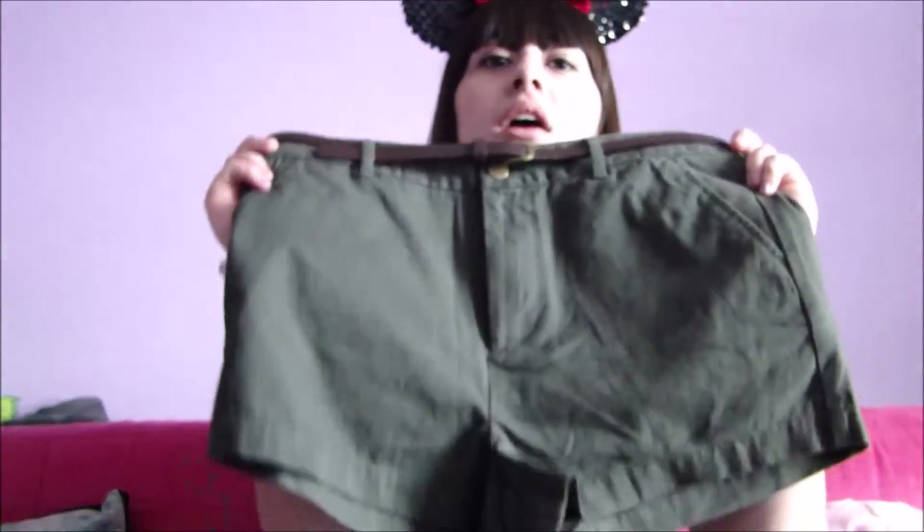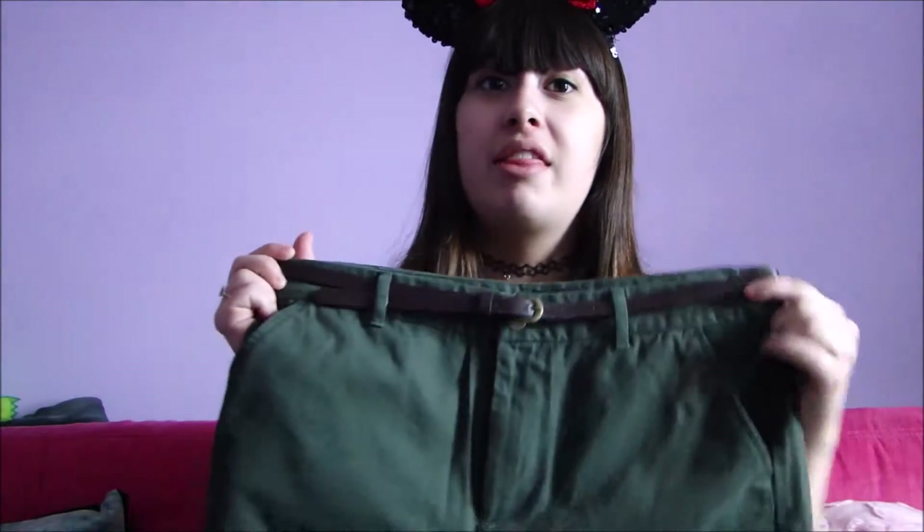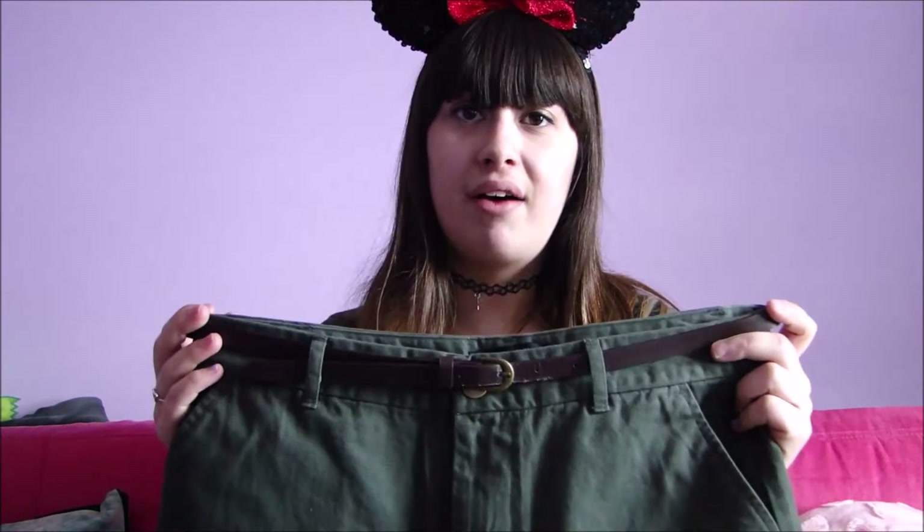My next Disneybound isn't complete either. I'm going to go as Jane Porter. I still need a yellow top to go with these high-waisted green shorts that I got from Forever 21 — I thought they were just perfect because they already have belts, so I don't need to worry about accessorizing any more than I already have.